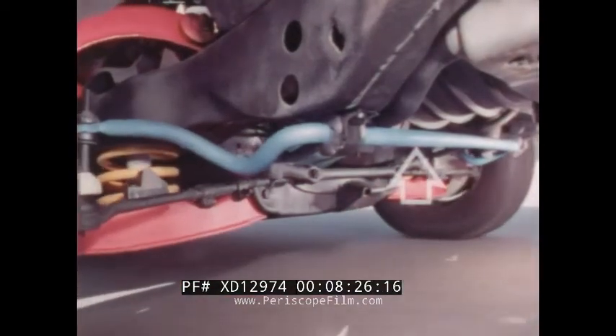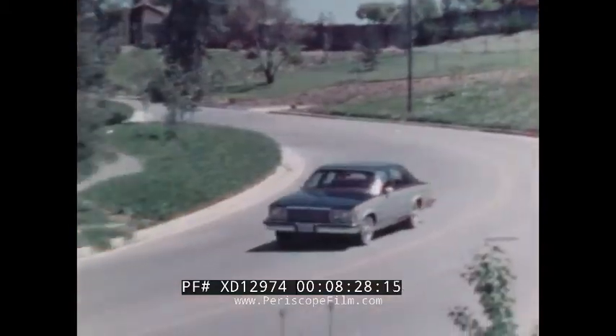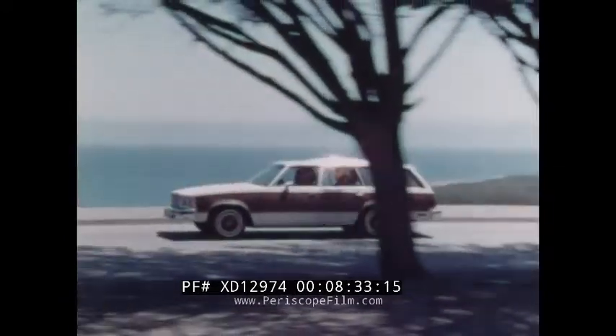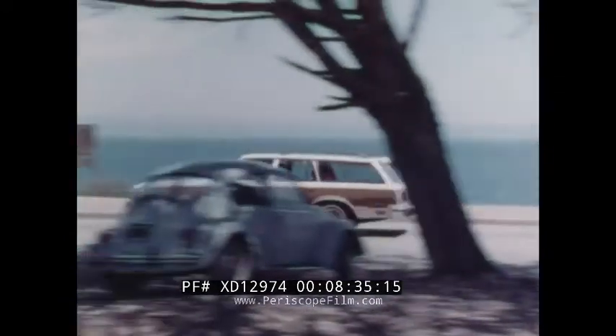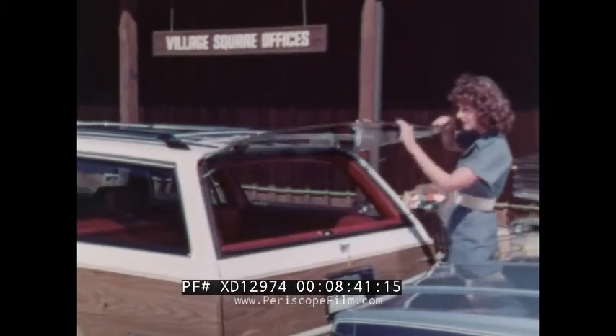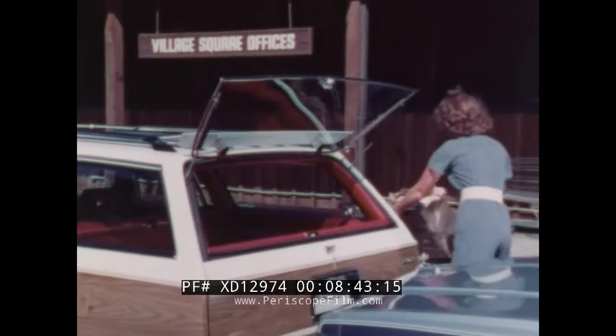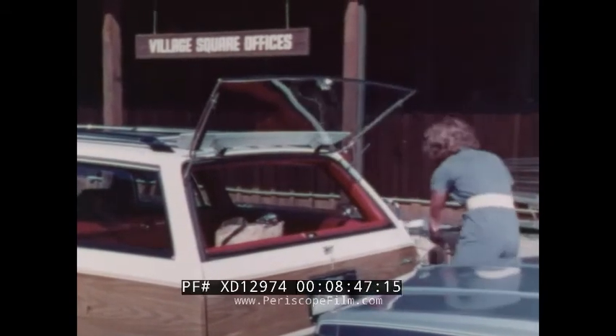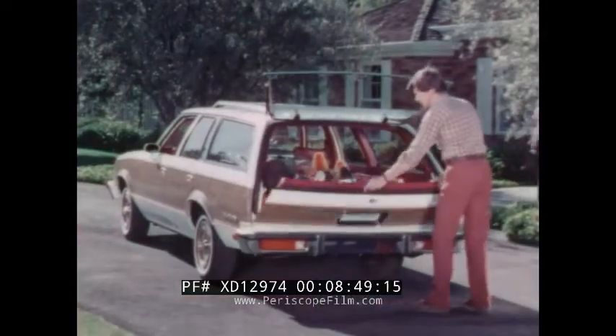Malibu provides standard computer-selected full coil spring suspension and a standard front stabilizer bar for stability, impressive handling, and a smooth, level ride. The roomy Malibu and Malibu Classic wagons also have Malibu's quiet ride and nimble roadability. Malibu is one of the few wagons with this functional two-piece hatch gate — the hatch raises to make loading or unloading in tight situations easy.